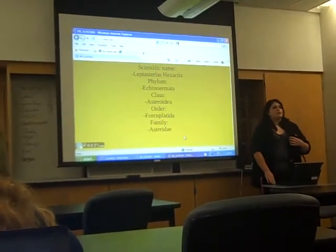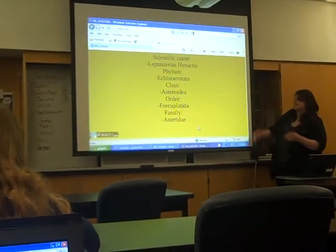And its class is Asteroidia, and that's its order in the family.